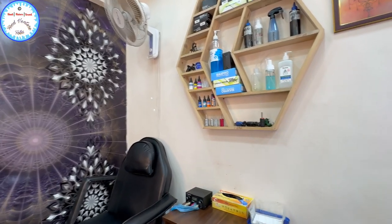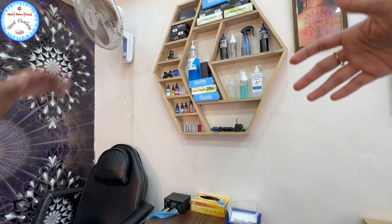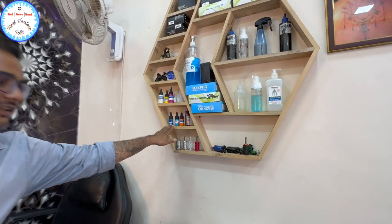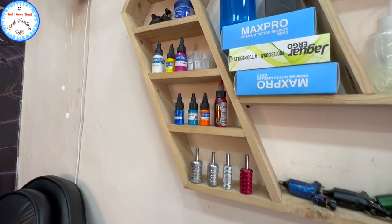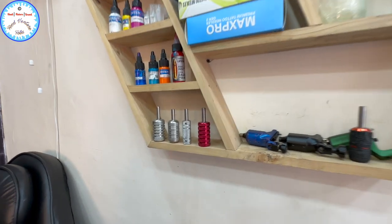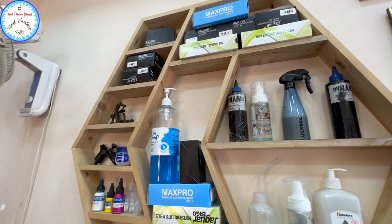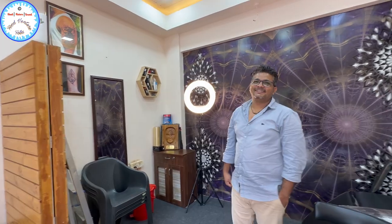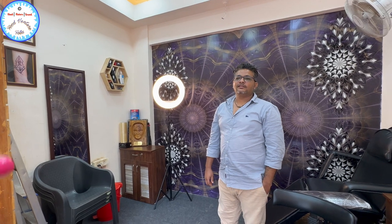Do you want to show the equipment you use? We use this kind of colors — Dynamic colors and other color ranges for colorful tattoos. And this is the machine through which the tattoo is made. This is a long-lasting tattoo — till death. But if somebody wants a temporary tattoo, we do those as well — temporary lasts 20 to 25 days.